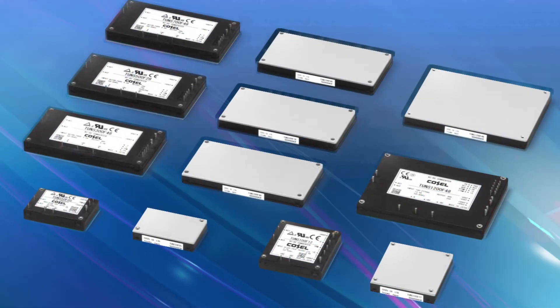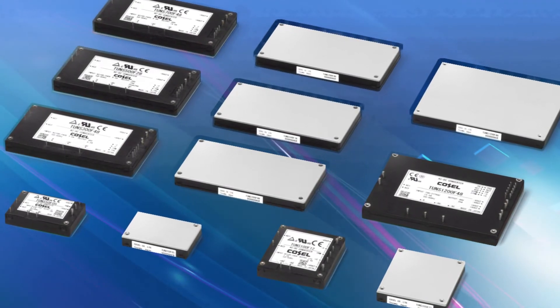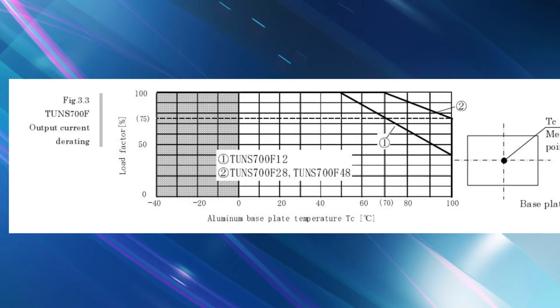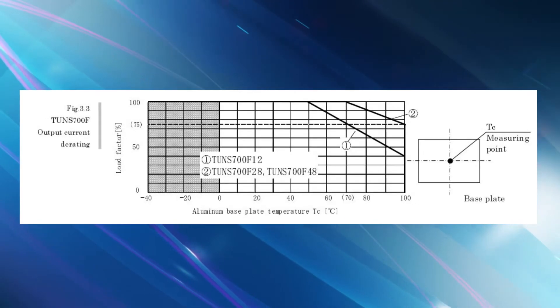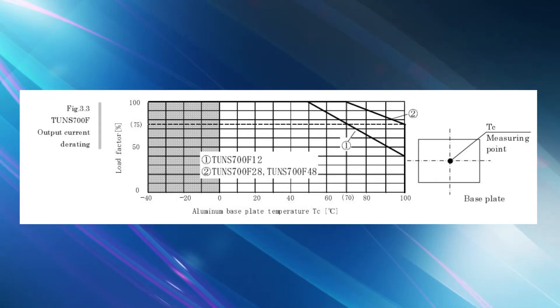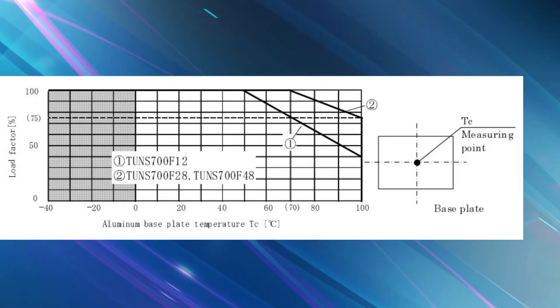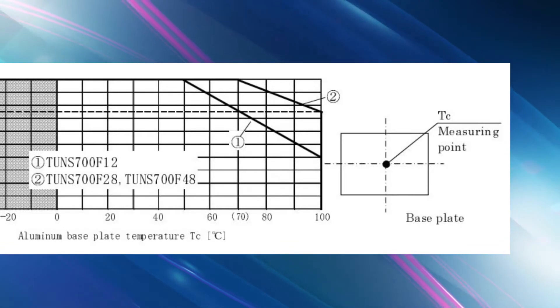The TONS series is designed to be used in enclosed unventilated cabinets or where the application will be exposed to very high or low temperatures. Depending on the model, most TONS models can operate up to 100°C at the base plate with 25% or less derating.